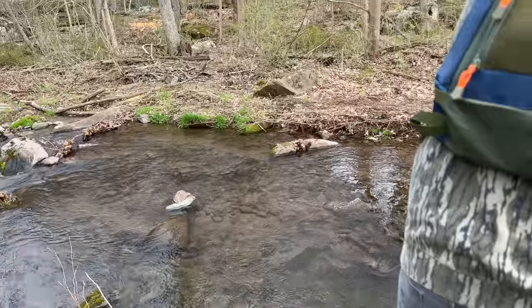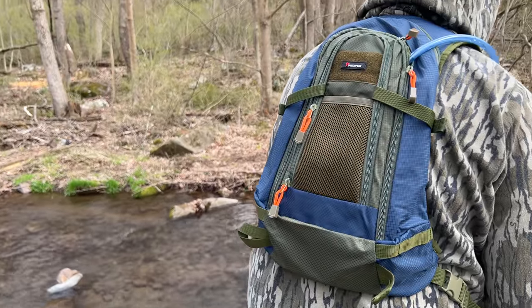Welcome back everybody to another video. We are up here in State College today for the opening day of trout, and before we get into the fishing aspect I just want to say a huge shout out to Pissifon. They are sponsoring today's video.